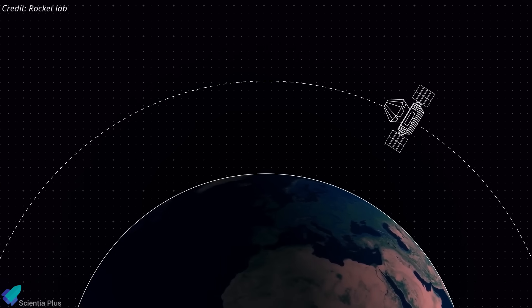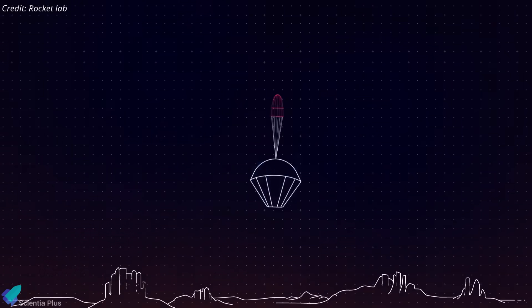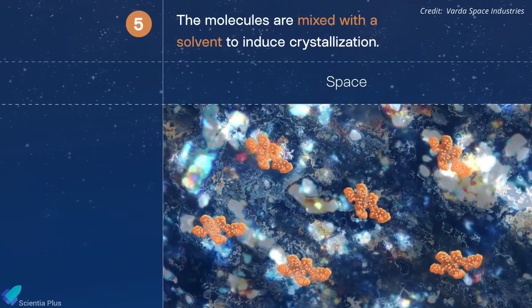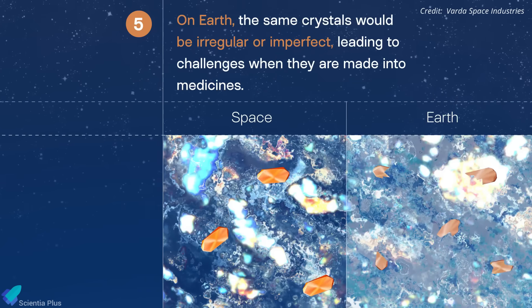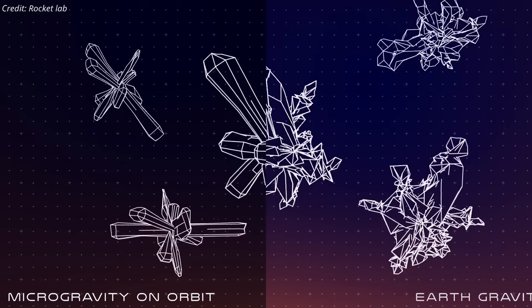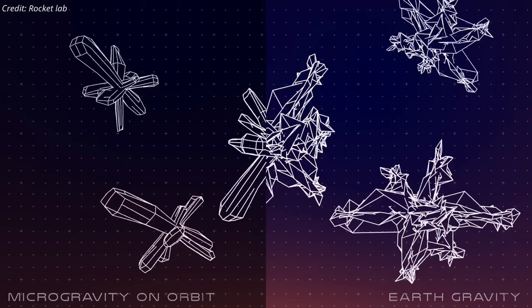These capsules would remain in microgravity for the duration of their experiments before re-entering for recovery and analysis on Earth. Microgravity manufacturing offers significant advantages, such as the growth of high-purity protein crystals and novel drug formulations unattainable on Earth. It also improves bioprocessing efficiency, potentially enhancing drug effectiveness and reducing R&D costs.